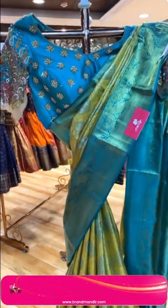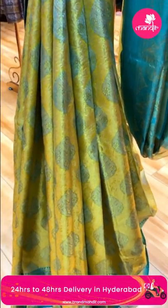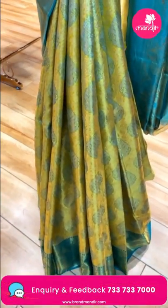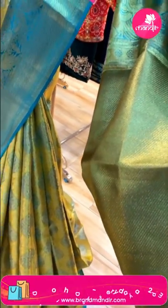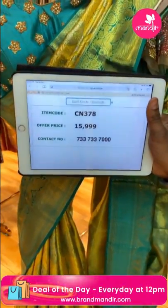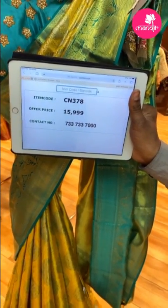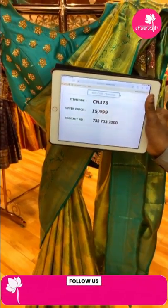This mannequin saree is in gold and sea green color combination. It has leaf puttis in a self-embossed pattern with peacocks and diamonds in gold zari. There's a contrasting blouse. Item code is CN378 and the offer price is Rs. 15,999.